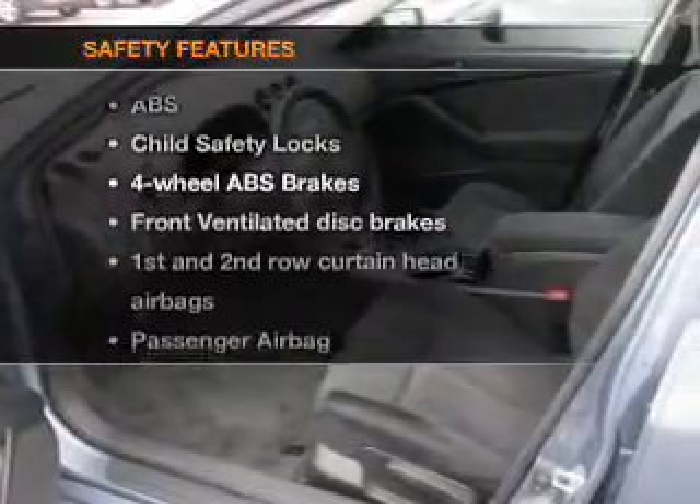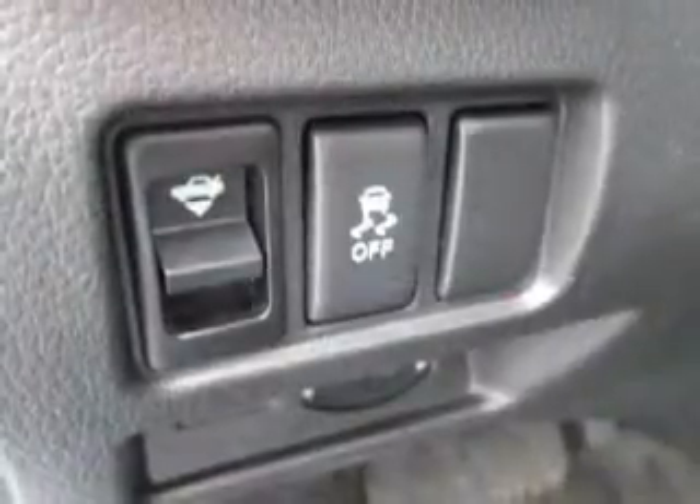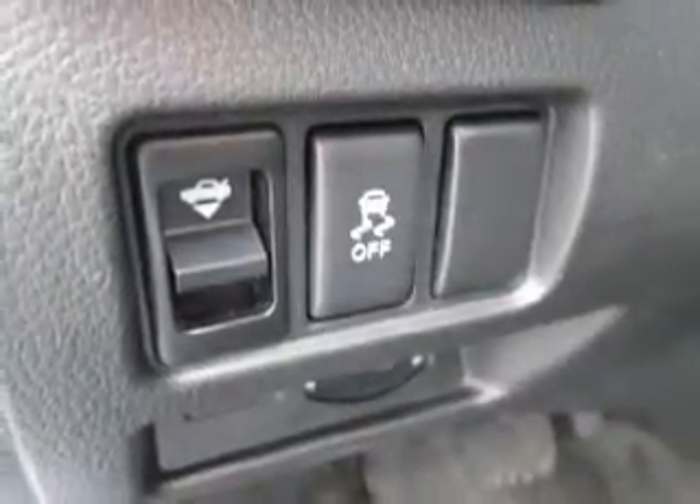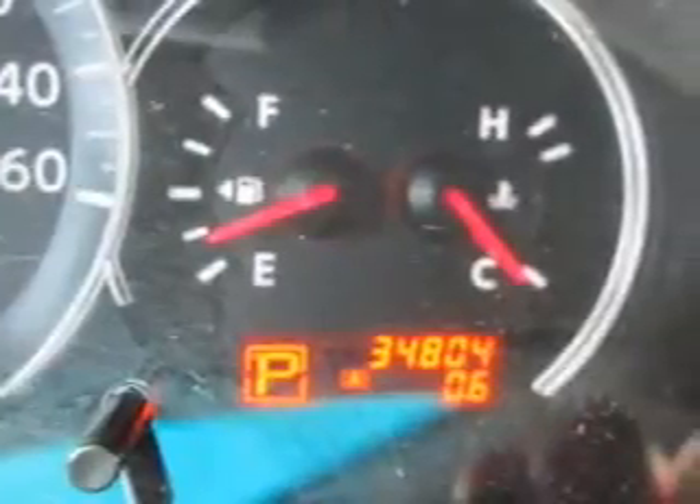And for your peace of mind, the following safety equipment is included: front ventilator disc brakes, curtain head airbags, passenger airbag, side airbag, traction control, stability control, and low tire pressure warning.